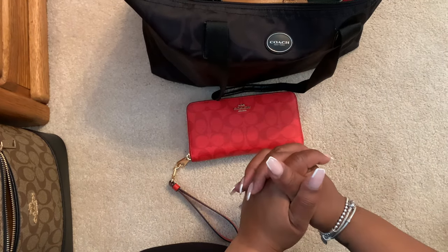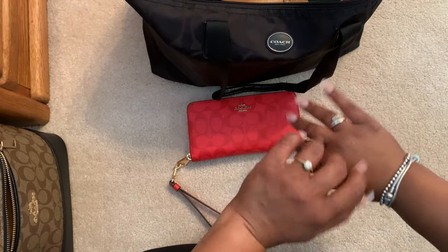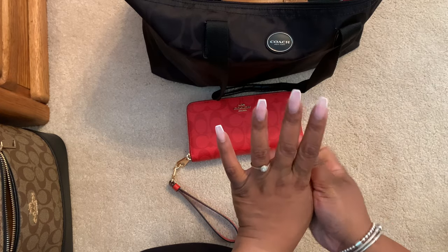Hi YouTube, thanks for tuning in to my channel. If you're new here, welcome! If you're a return subscriber, hey! So today I just wanted to do a large wallet collection.